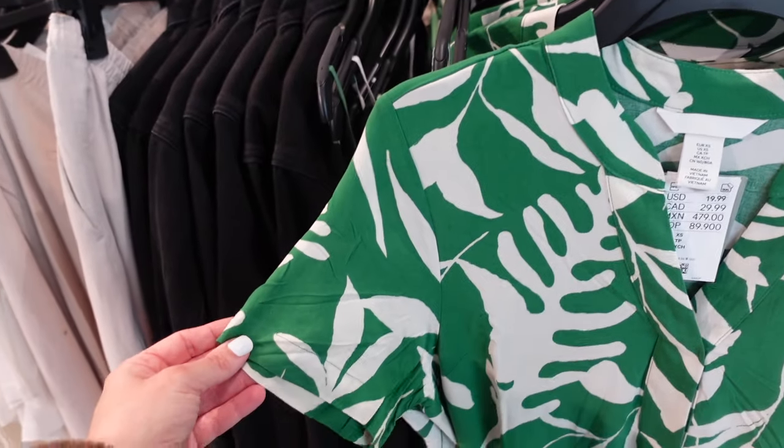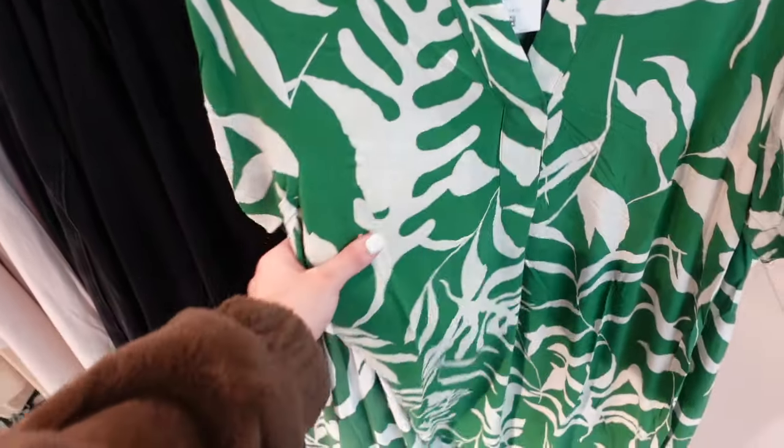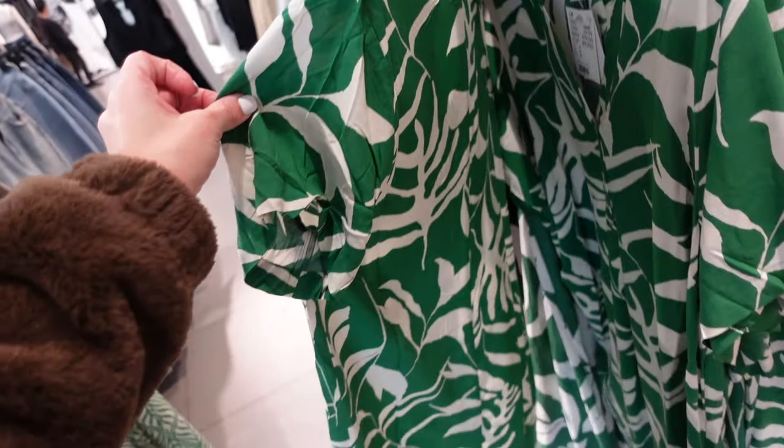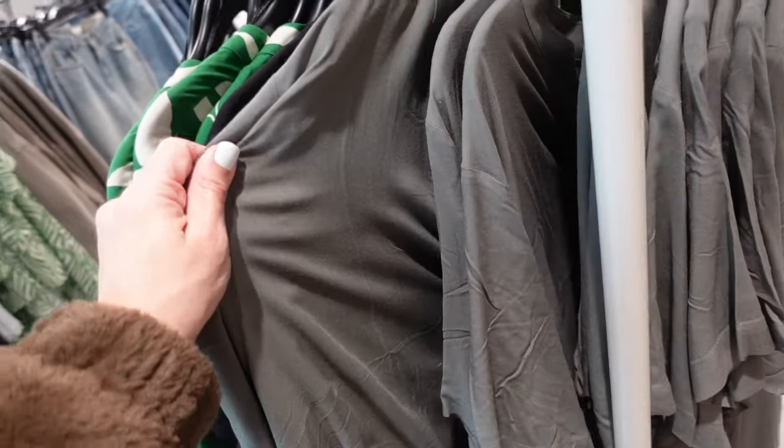New pieces in this green and white print — it has the split neckline, a little bit of a drop sleeve, relaxed, lightweight material. It's $19.99. Also comes in solid black and solid green.